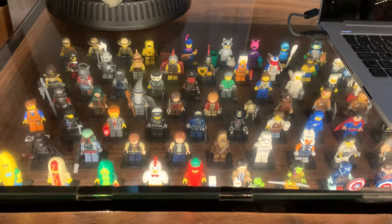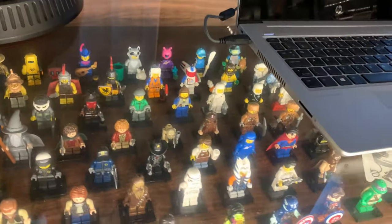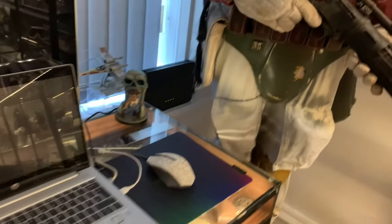Within the desk I've got all my Lego minifigures, and underneath the desk there are some different items — some guns and some random stuff.